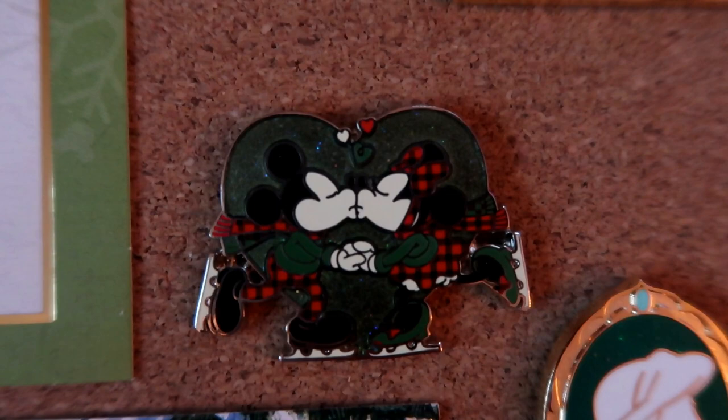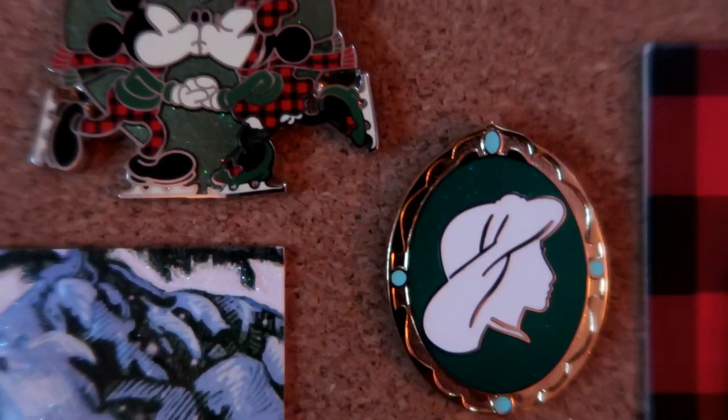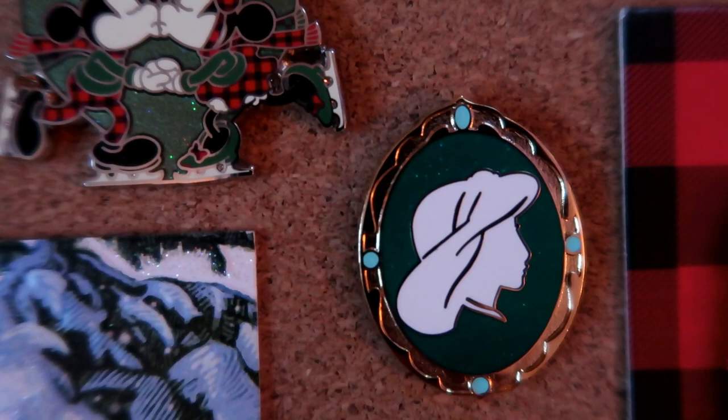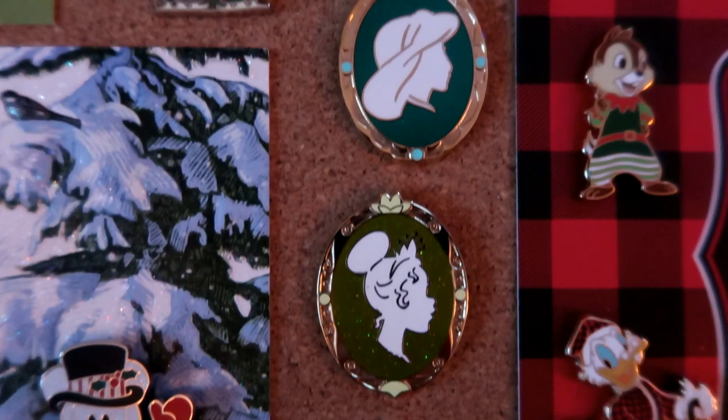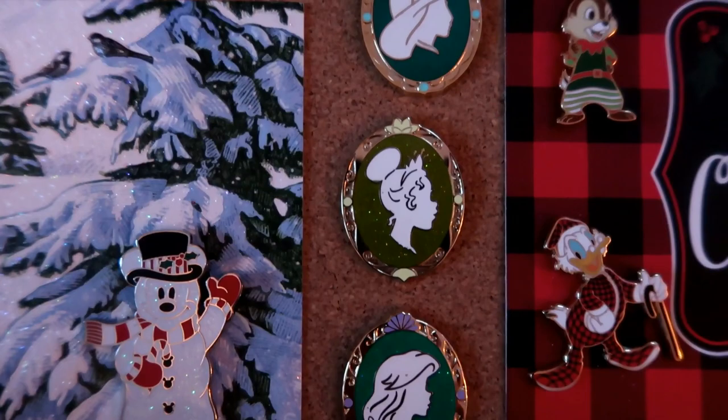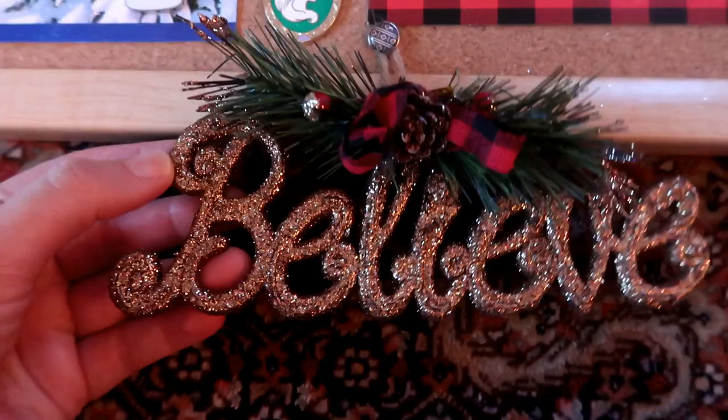Down here I've got Mickey and Minnie ice skating and smooching - obviously fits perfectly on the Christmas board. Then I have three beautiful gold and green princess cameo pins: Jasmine, Tiana, and Ariel. They're not specifically Christmas pins but I absolutely love the princess cameo pins and I'd love to have the entire set. They just look festive and special.